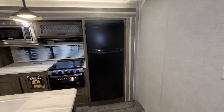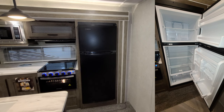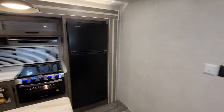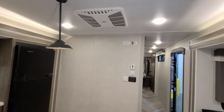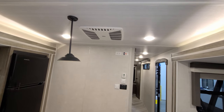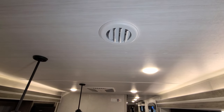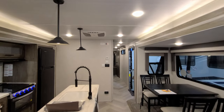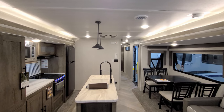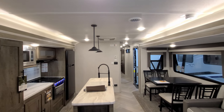Over here you have your EverChill 12-volt refrigerator — basically a 10.7 cubic foot fridge that works off battery power. Up top is the Coleman air conditioner, which you can open to blow air directly out here, or close the vents and allow it to blow through the round ducts through the ceiling. There's also some decorative LED light strips running above the slides.